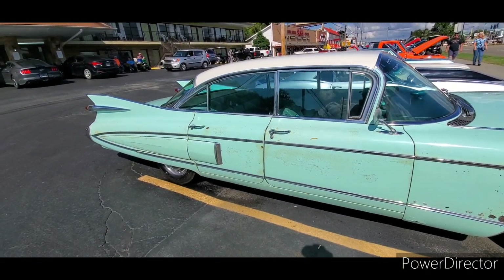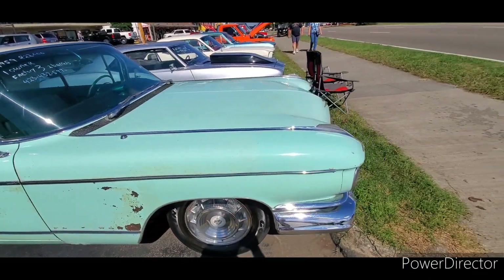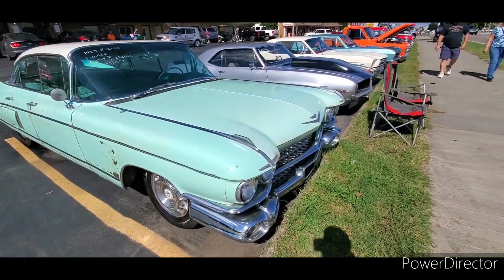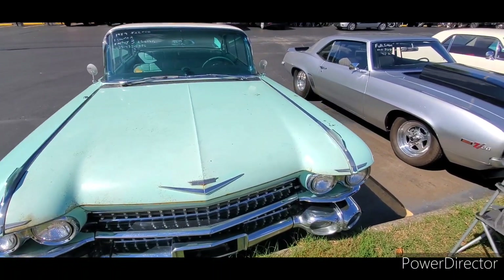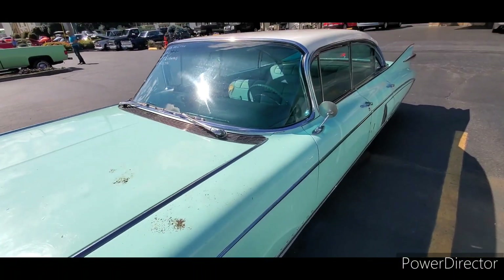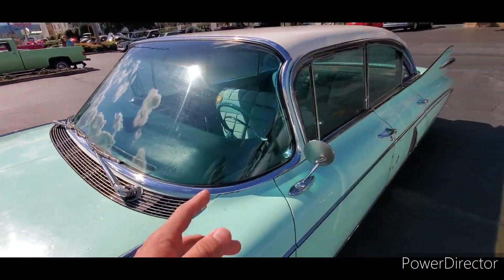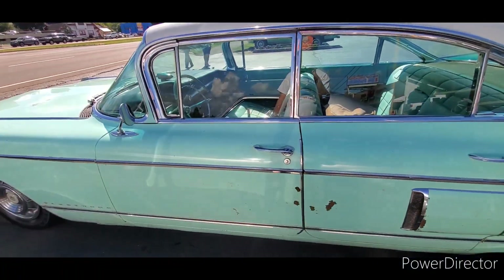From what I understand, this is a decently rare car with all that garb on the side. Seems to be a solid car. It's got the All-Tronic Eye in the windshield — automatically dims your headlights on and off. That's a very solid, original car.